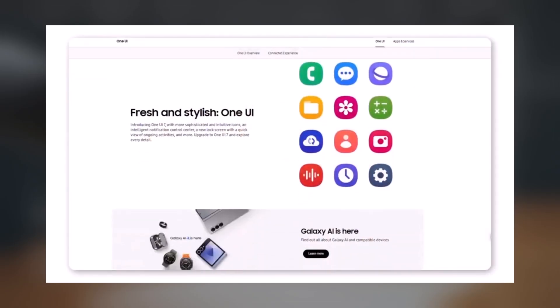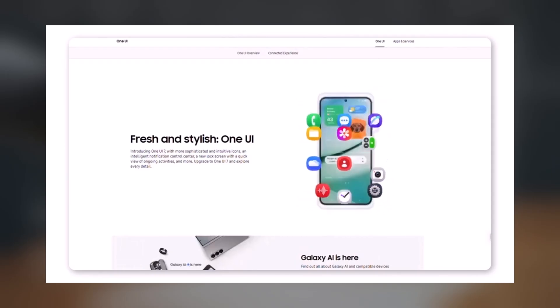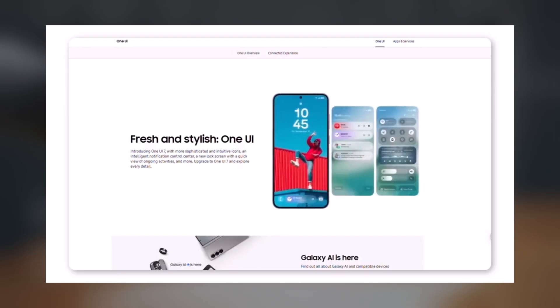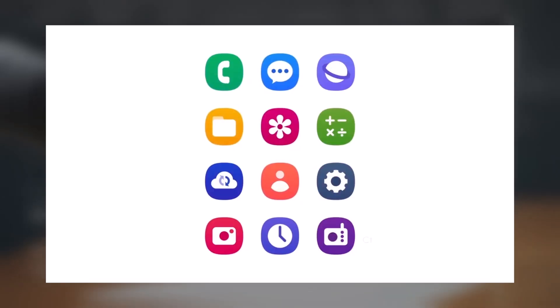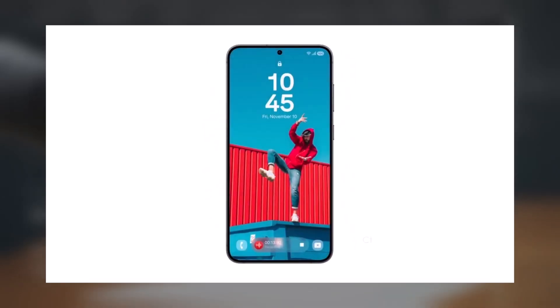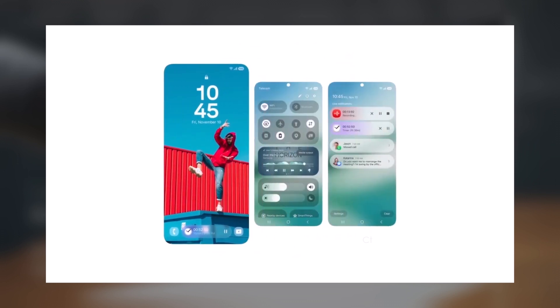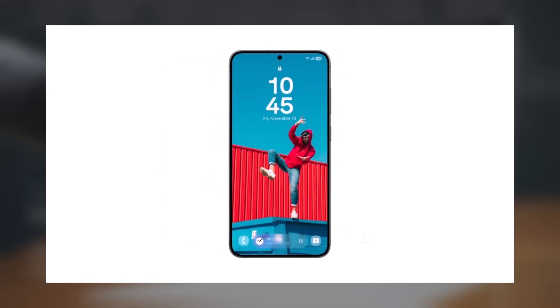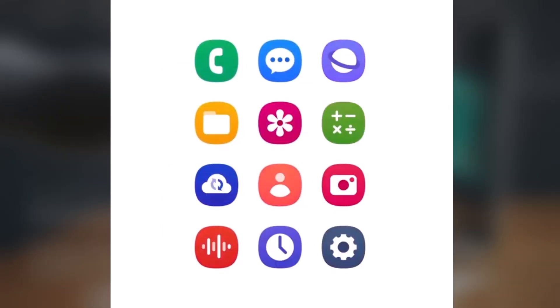Samsung Spain accidentally published an official page for One UI 7 on their website. While the page was quickly taken down, it featured the official One UI 7 promotion video. This video, which had been leaked a month ago and was previously covered, is now confirmed to be 100% legitimate. The video showcases redesigned app icons, confirming that One UI 7 will introduce more vibrant and detailed icons compared to those in One UI 6.1.